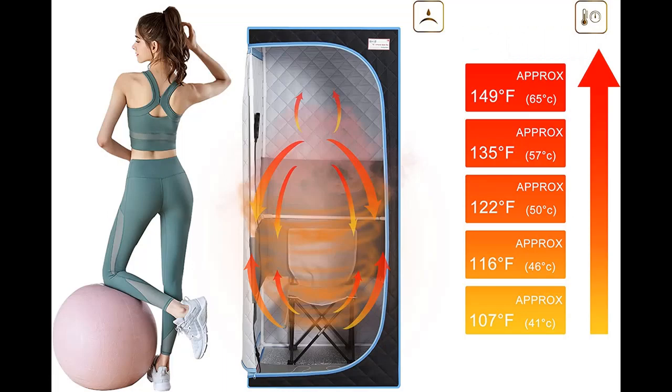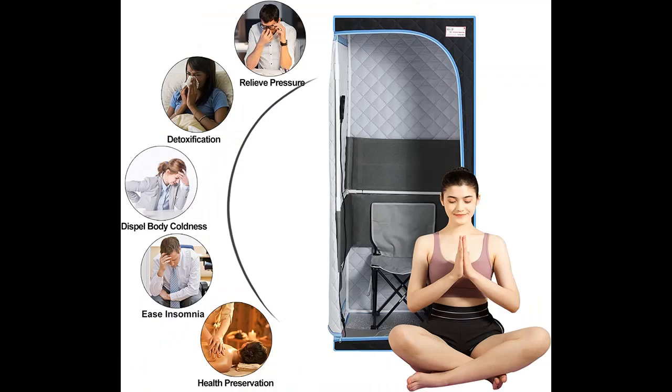The portable sauna tent infrared sauna for home is easy to carry. You can pick it up or pack it when you need it. Finished dimensions are 29x29x66.5 inches and it weighs 20.7 pounds. Full size fits people 61 to 74 inches (155 to 190 centimeters) tall and comes with a comfortable, foldable sauna chair.